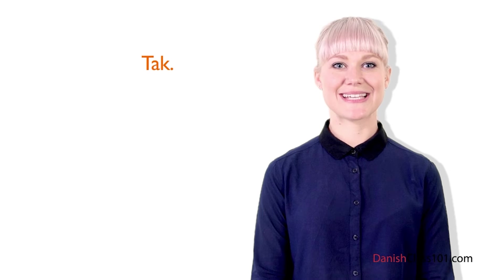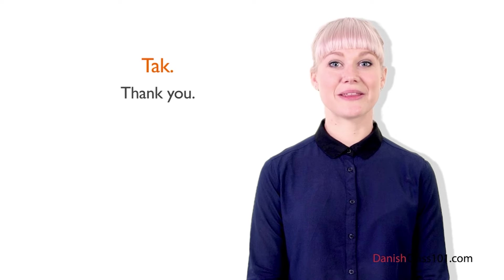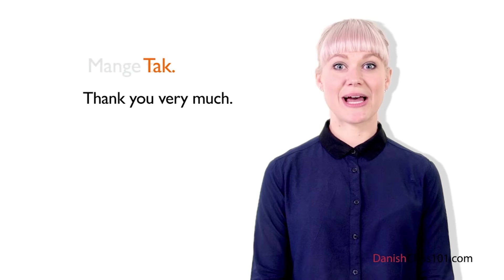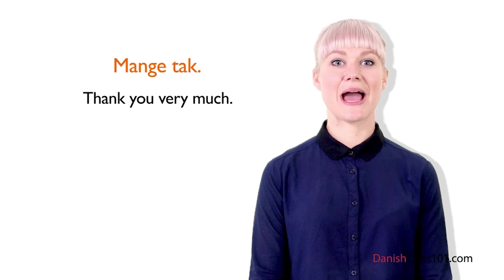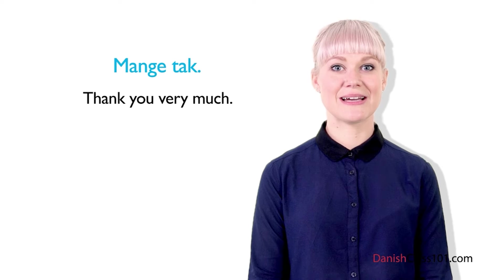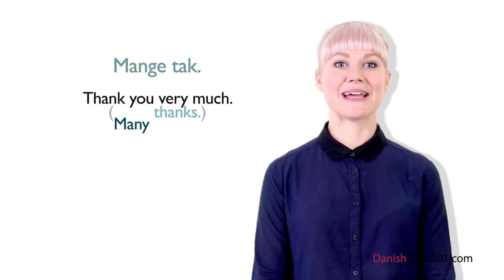It is just one word: Tak. Tak means thank you. When you say thank you very much, you just need to add mange at the beginning: Mange tak. Mange means many, so mange tak is like saying many thanks.